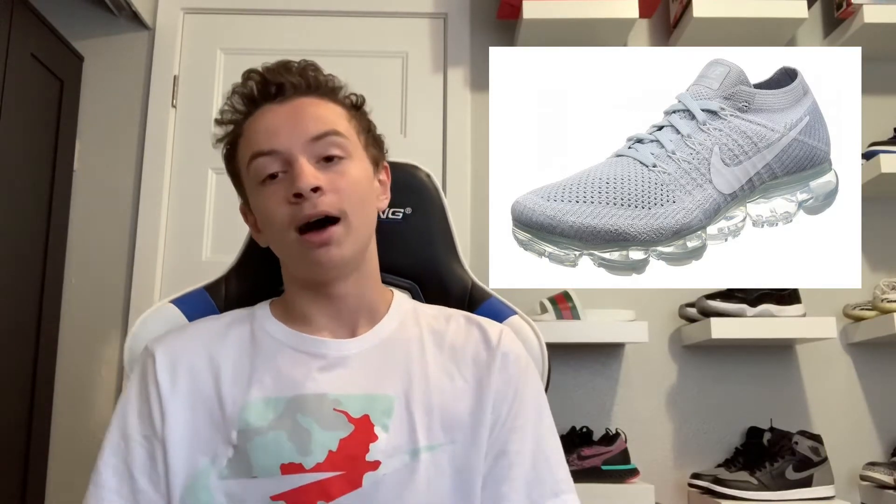I personally like them myself and they retail at $190, which I know is steep. That could definitely be really risky for some people who can't afford that, but I completely understand. If you have the price range, I would definitely recommend these.